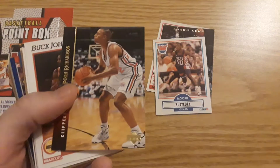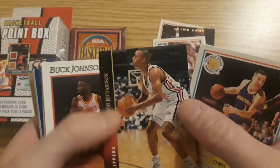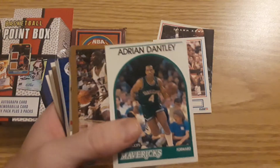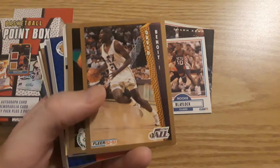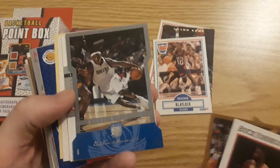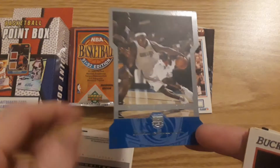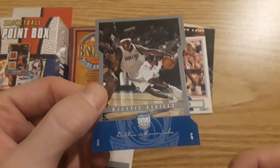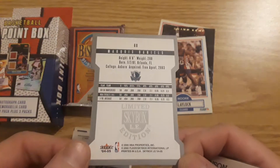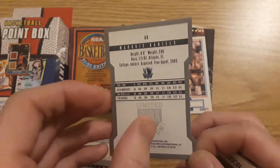Chris Mullen. Poo Richardson — Poo, what kind of name is that? Buck Johnson. I don't think I've ever gotten a hit out of one of these. Just as I say that — Marquise Daniels, Skybox die cut from Fleer, 04-05. Very nice.